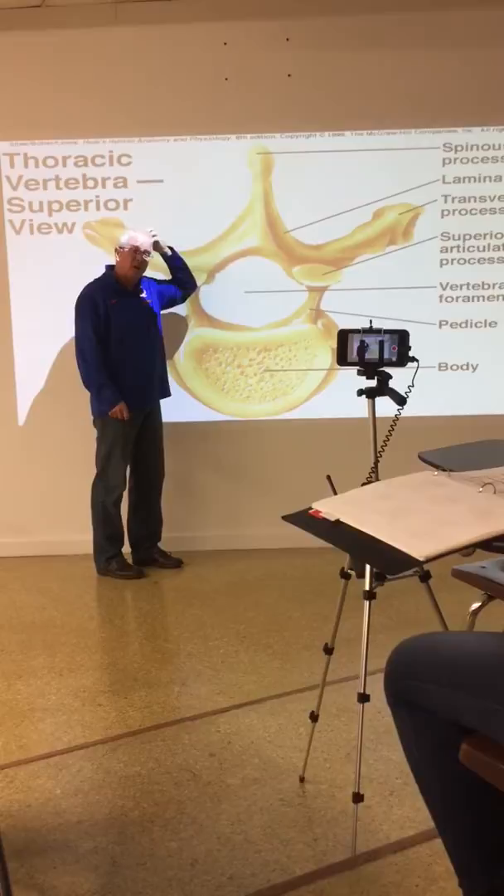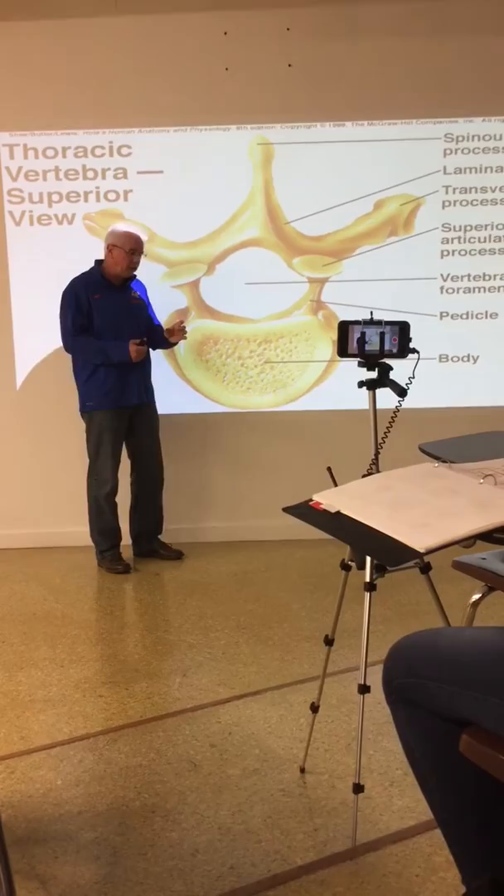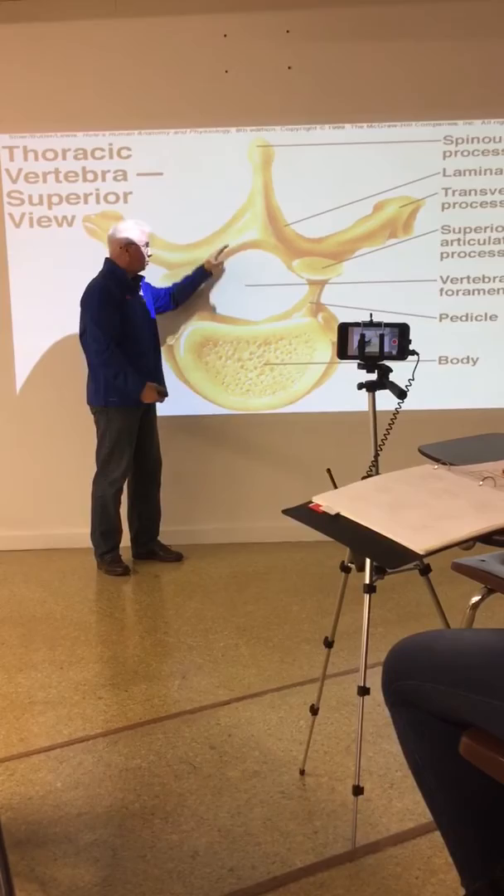Every part of the spinal cord has very important information in it; you don't want to be touching it. In order to break the lamina you need forceful action - they're very strong.